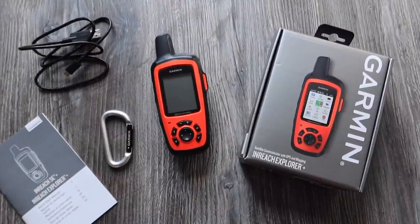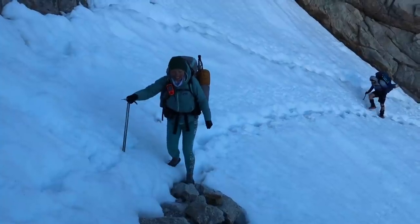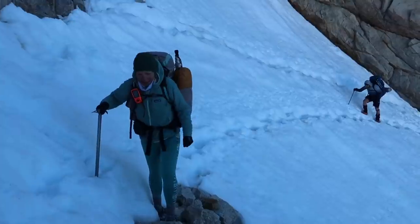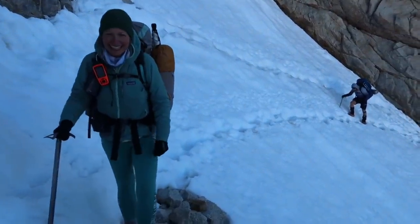These handheld satellite communicators are designed for the outdoor enthusiast, whether that's on land, in the water, or in the skies. It provides communication, location sharing, navigation, weather reports, SOS functions, and peace of mind for your loved ones.